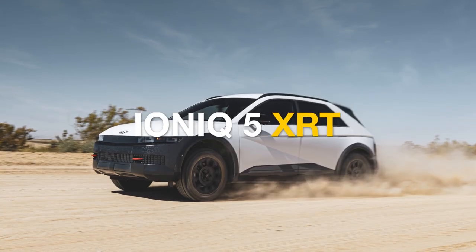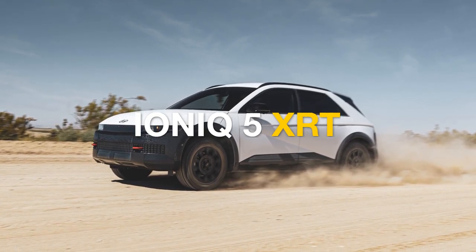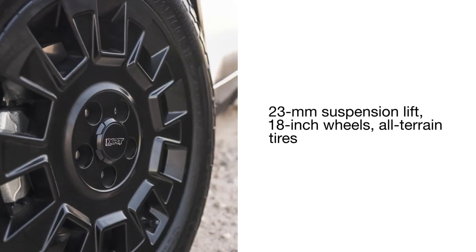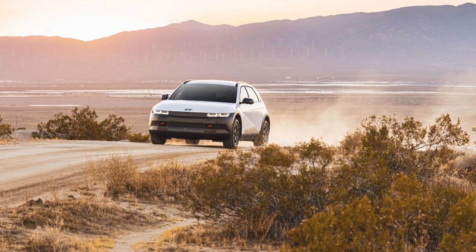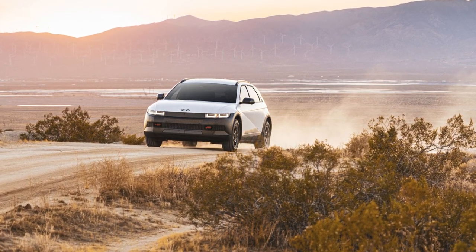The IONIQ 5 XRT is designed for off-road adventures, featuring dual motors, all-wheel drive, and an 84 kWh battery. It includes a 23mm suspension lift, unique 18-inch wheels, and all-terrain tires. The XRT's rugged design is complemented by exclusive fascias, digital camouflage cladding, and distinctive badging.